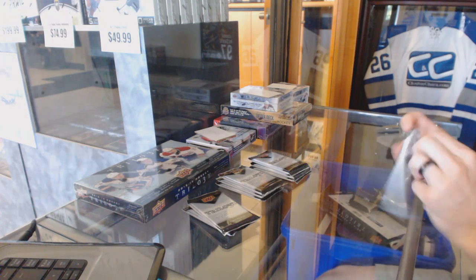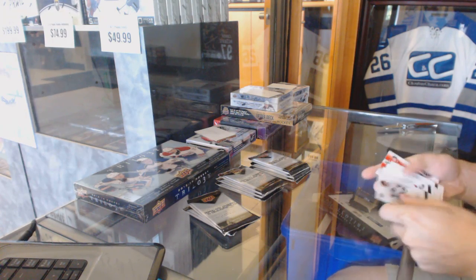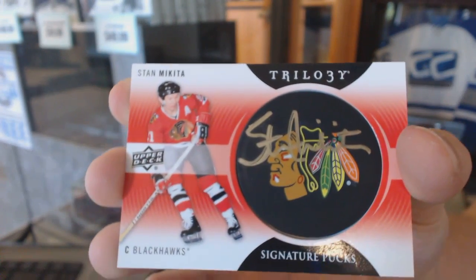All right, so let's dive into box one here where we start, nice, with a signature pucks of Stan Makeda.